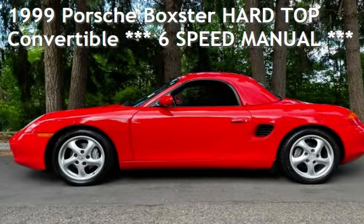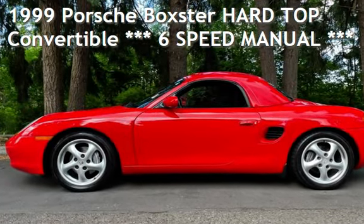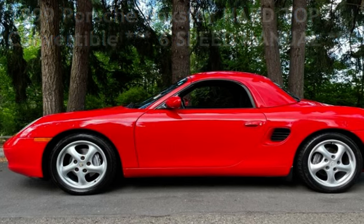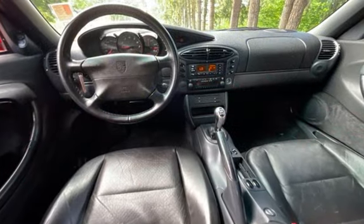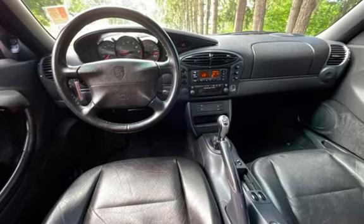Presenting a pre-owned 1999 Porsche Boxster. This two-door convertible has a six-cylinder, two-liter H6 engine, with rear-wheel drive and an automatic transmission.